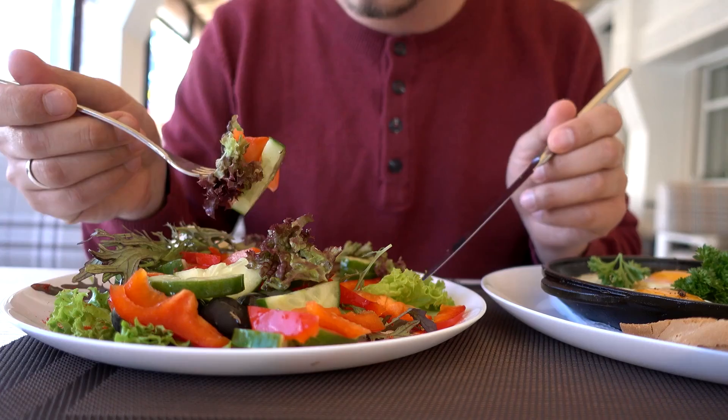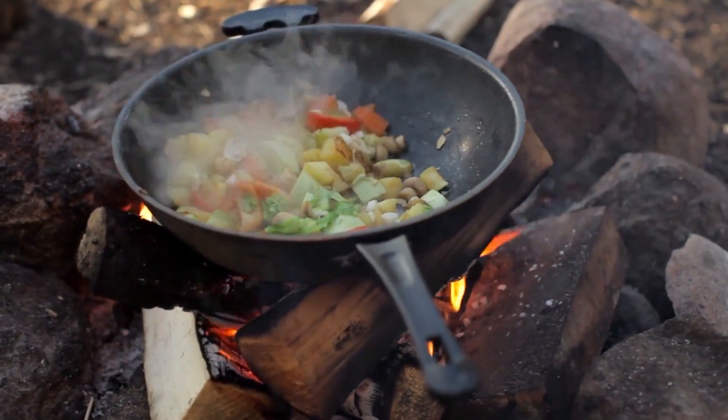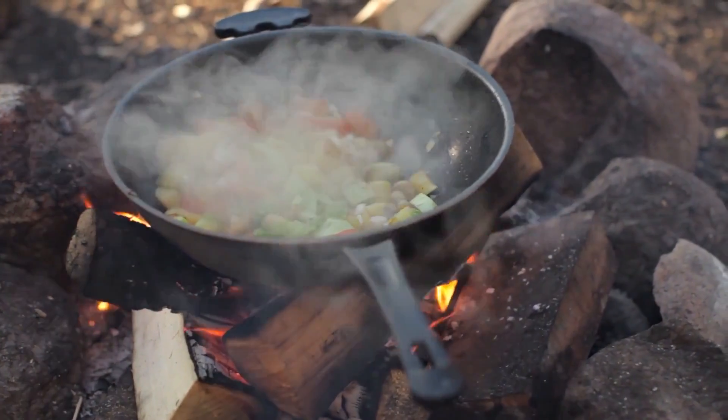In this blog post, we'll explore different methods of cooking and nutrition and discuss which one may be the best for you and your needs. We'll look at everything from boiling and steaming to frying, so keep reading to find out which cooking method is right for you.